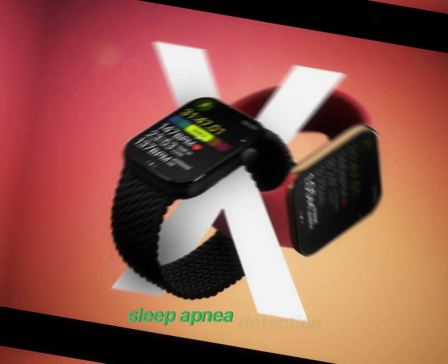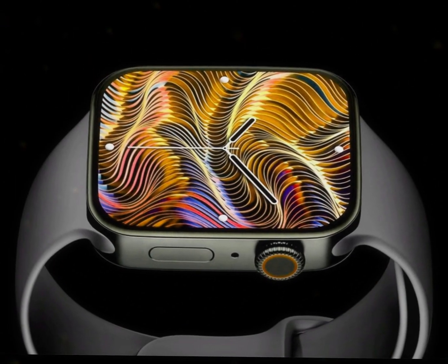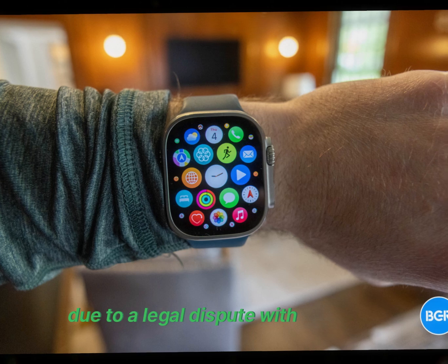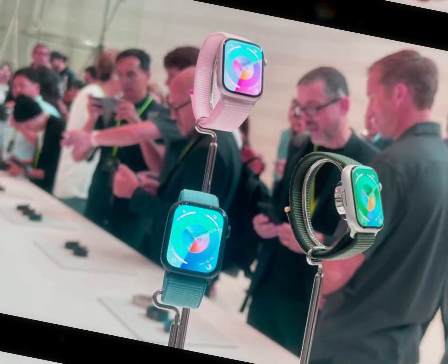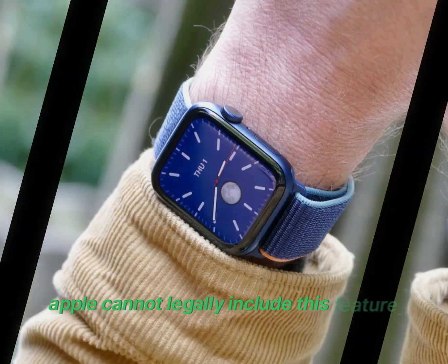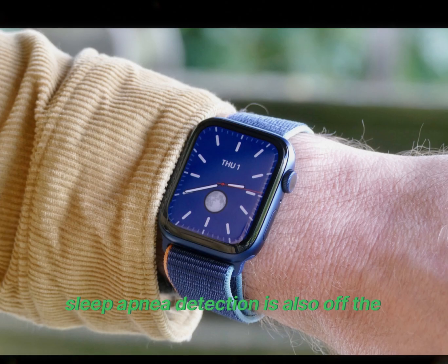Sleep apnea detection, which tracks heart rate and blood oxygen levels, also faces challenges. Apple has disabled the blood oxygen feature in current models due to a legal dispute with Masimo, who claims Apple stole their technology. Until this dispute is resolved, Apple cannot legally include this feature in new models, meaning sleep apnea detection is also off the table for now.